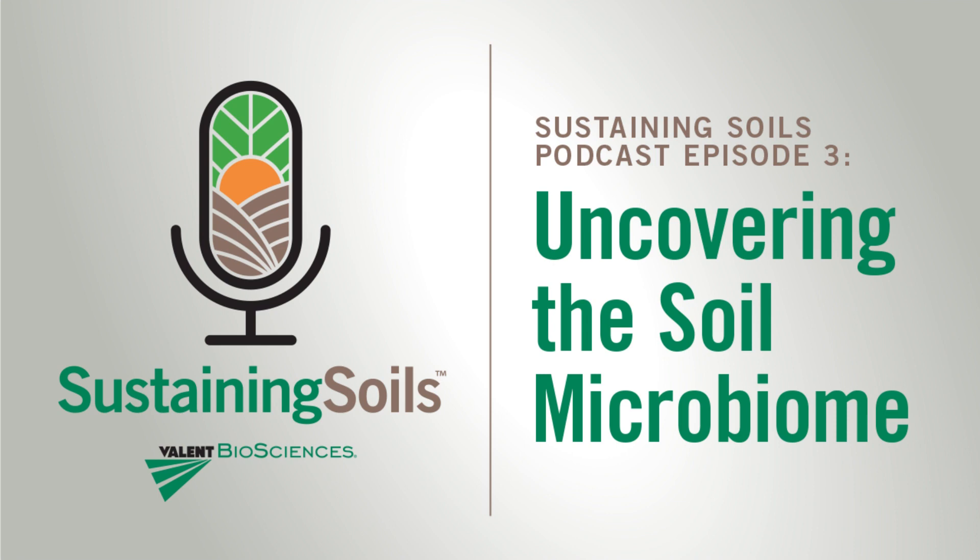Thank you, April, and thank you for your time today. You've done a great job of really bridging the practical with the scientific and how, as producers, we can look at our soil microbiome. I also want to say thanks to our listeners for joining us today and listening to our conversation with Dr. April McIntyre about uncovering the soil microbiome. This has been the Sustaining Soils podcast, brought to you by Valent Biosciences. Don't forget to find Valent on Twitter at Valent Biosci, LinkedIn and YouTube at Valent Biosciences, and our website at valentbiosciences.com. I'm Lisa Peterson — I look forward to having you join us for our next episode. And don't forget, if you enjoyed this podcast, please give us a five-star rating. It helps us reach more like-minded individuals like you.